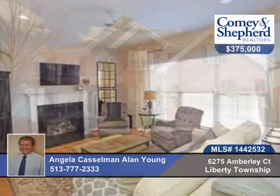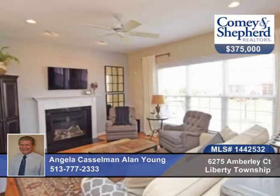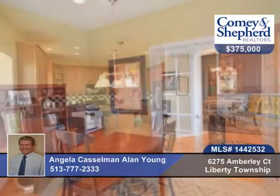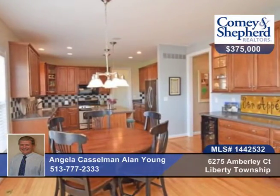Don't miss this stunning all-brick home in Trails of Four Bridges. You'll find a gourmet kitchen with stainless steel appliances, beautiful new laundry and mud room, a large master suite, luxury bath, and his and her walk-in closets, all in a cul-de-sac.